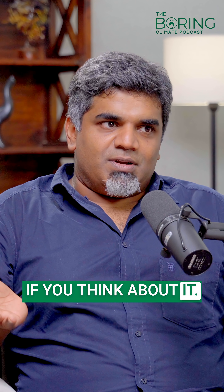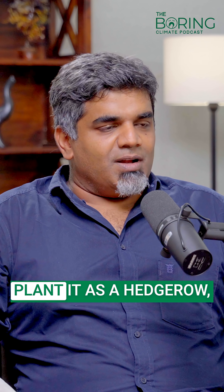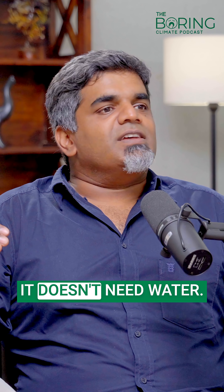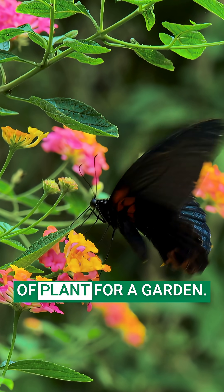It's a great ornamental shrub if you think about it. It's toxic, so cows and goats don't eat it, which makes it useful when you plant it as a hedgerow. It's really hardy, it doesn't need water. If you do water it, it flowers nicely all through the year. So it's a perfect kind of plant for a garden.